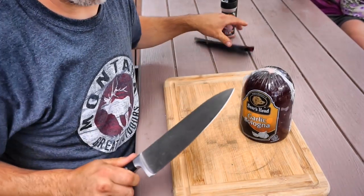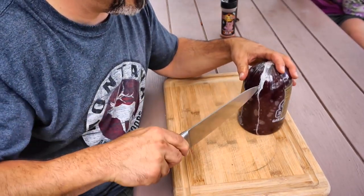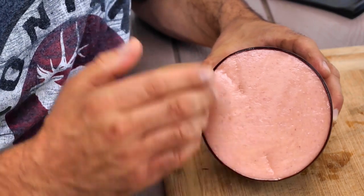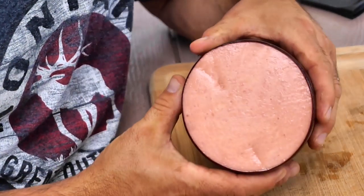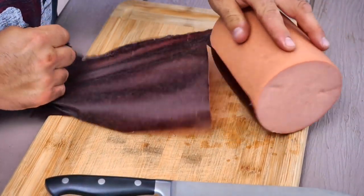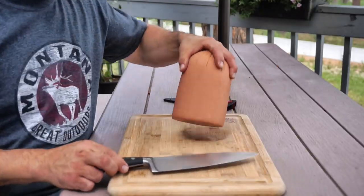Now in my first video years ago, I rubbed and smoked the entire piece of bologna in one solid piece, but then when I sliced it I was left with both sides of the bologna that didn't have that delicious smoke caramelization on there. So I can just pre-slice it and infuse that smoke flavor all over the place from the get-go.